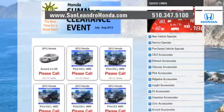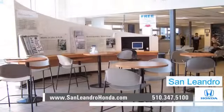Check out our Bay Area Honda clearance. Contact San Leandro Honda before supplies run out. San Leandro Honda.